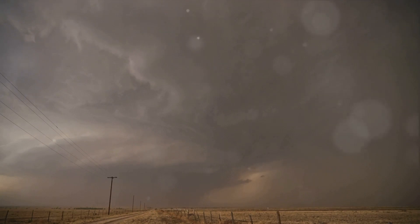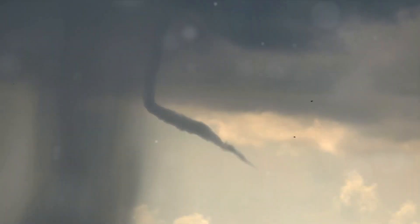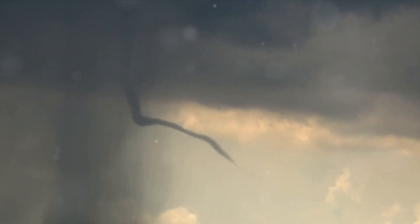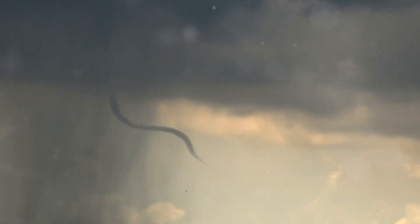Today, we dive into the fascinating world of wedge tornadoes. Before we delve into the specifics of wedge tornadoes, it's crucial to understand what a tornado is. A tornado, in its simplest definition, is a violently rotating column of air that is in contact with both the surface of the Earth and a cumulonimbus cloud.